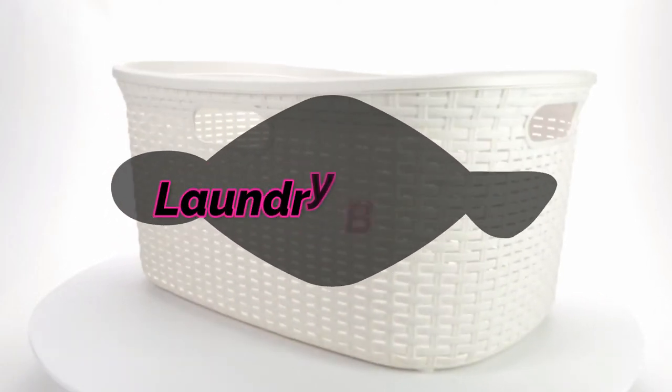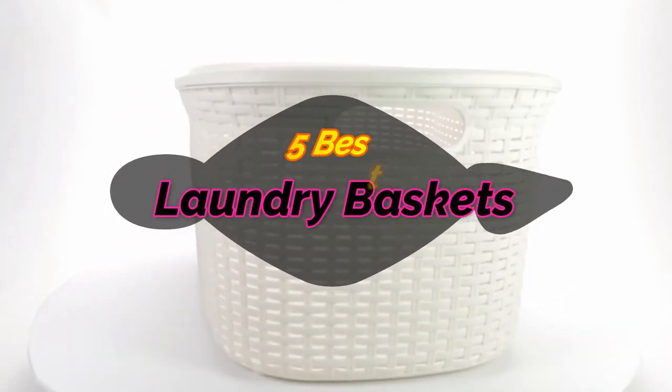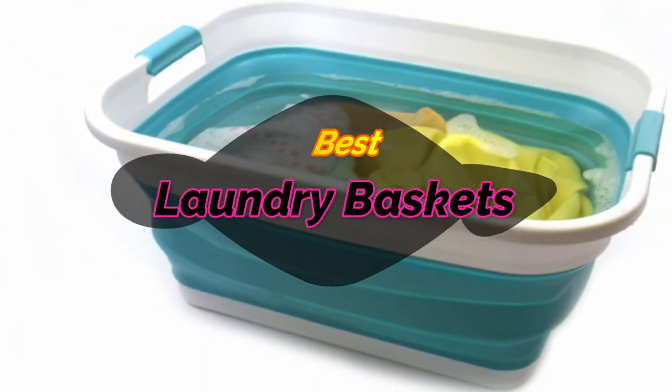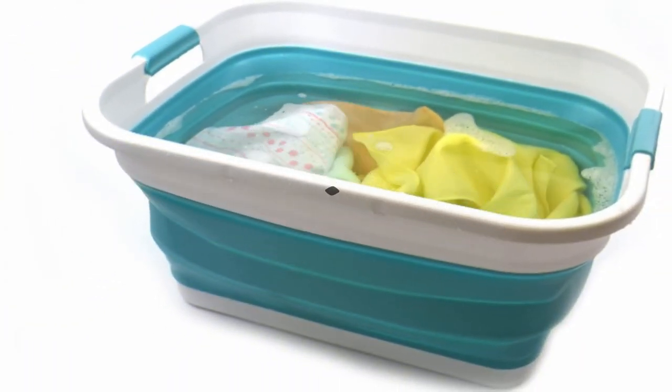Hi, welcome to my video. Today I will help you choose the five best laundry baskets on the market. I am trying to list those based on price, quality, and more. Subscribe to our channel and press the bell icon for the latest top-rated product updates.